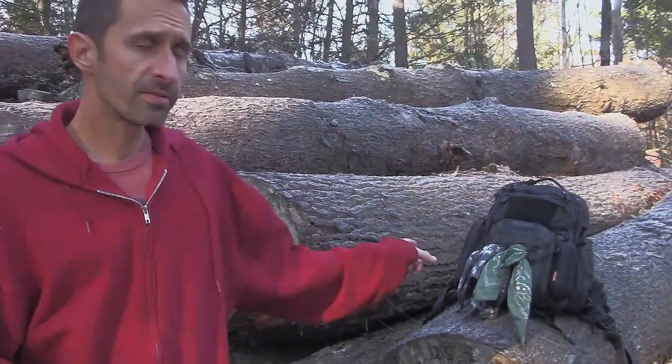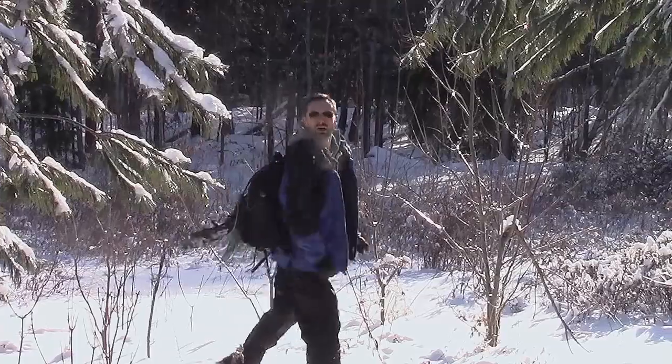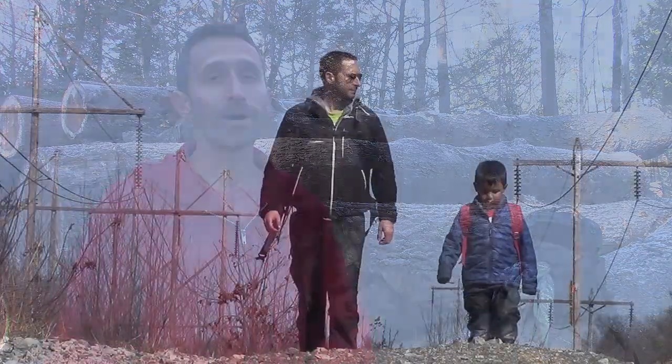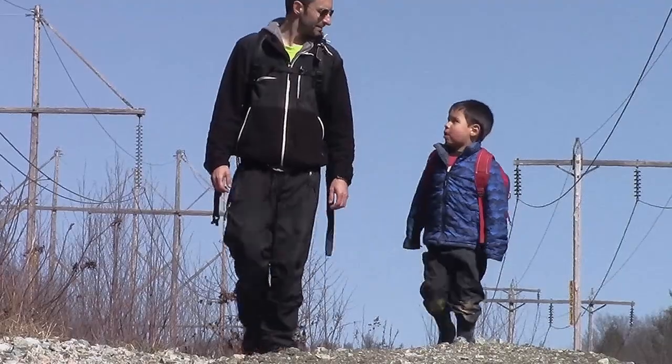Hey everybody, this is Praxis, and behind me is my EDC or bug out bag. I've been carrying this around for some time. I think it's a great way of just being prepared for all the little bumps in the road that life throws at you. A real way of looking at a bug out bag or an EDC pack is kind of like a glorified mommy bag. When I'm out with my boy I've got all sorts of tools in there to help make his life better, make my life better.